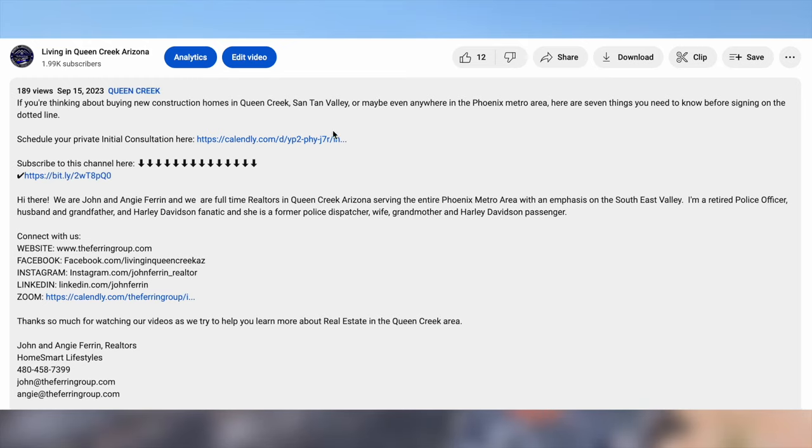If you are considering a move to the Queen Creek, Santan Valley area — whether you're coming from across town or clear across the country — we are your East Valley Relocation Specialist, and we would love to help you make your move. We can assist with new-build homes such as here, resale homes, and we can even help you sell your current home. We do offer free consultations, so I'll put my contact information at the end of the video. There's also a link in the description — just click on that link and you can schedule your own private Zoom call with me. Or if you'd rather call, text, or email, whatever you're comfortable with — the point is, let's just get together and talk.